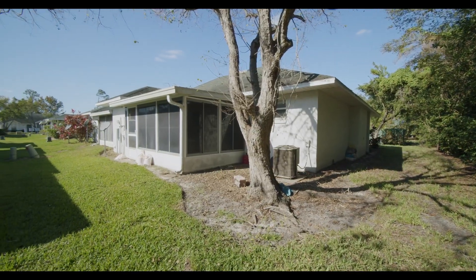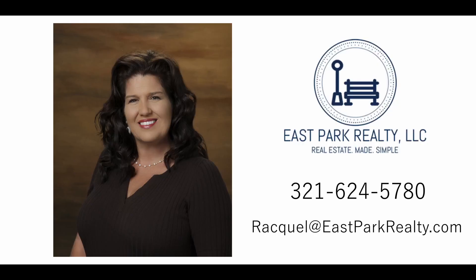Make sure you take time to see the beautiful pictures and videos that we have for this property and give us a call today: 321-624-5780. Thanks for viewing today. Bye-bye.